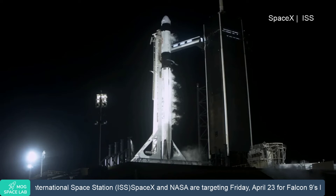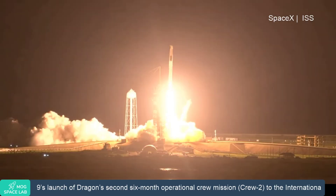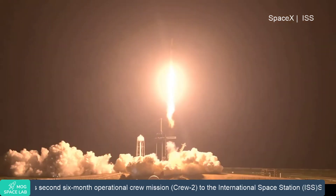Mission. And liftoff. Godspeed, Endeavour and crew two. Copy, 1 alpha. Endeavour launches once again. Four astronauts from three countries on crew two, now making their way to the one and only International Space Station.